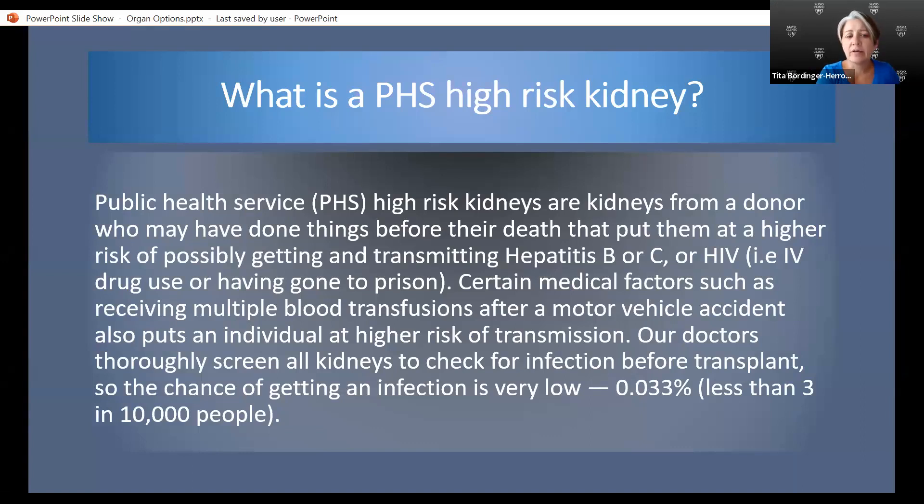The PHS high-risk kidneys, or public health service high-risk kidneys, are organs from donors who may have done certain things during their life that put them at higher risk for possibly having and/or transmitting hepatitis B, hepatitis C, or HIV. Those behaviors could include drug use, having gone to prison, or having been homeless for extended periods of time. Certain medical factors also apply, such as receiving multiple blood transfusions after a motor vehicle accident or surgery. Our doctors thoroughly screen all kidney donors to check for any infection before transplant, so the risk of getting an infection from a donor organ is very low, though not non-existent.